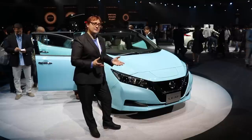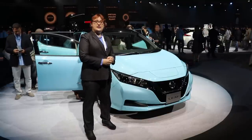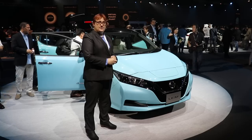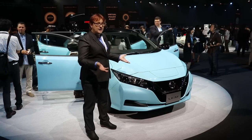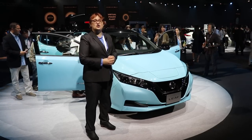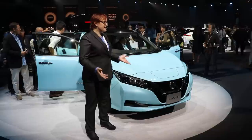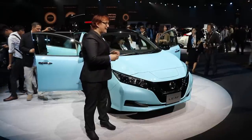Will it compete against the Tesla Model 3? No, it's not supposed to. Will it compete against the Chevrolet Bolt EV? No, it's not supposed to — well, next year, when we get a sportier, longer-range version, it might do. But for a starting price of $29,900 in the US, it's going to be quite an interesting car. I can't wait to test drive it.